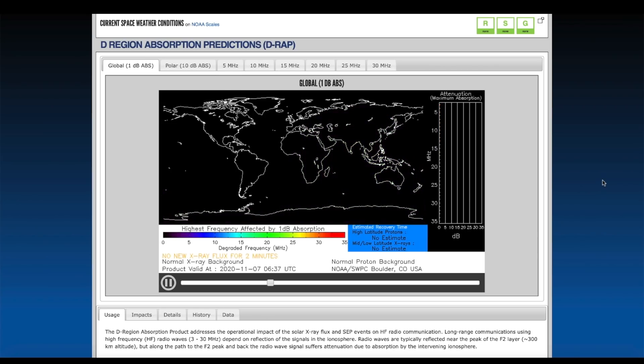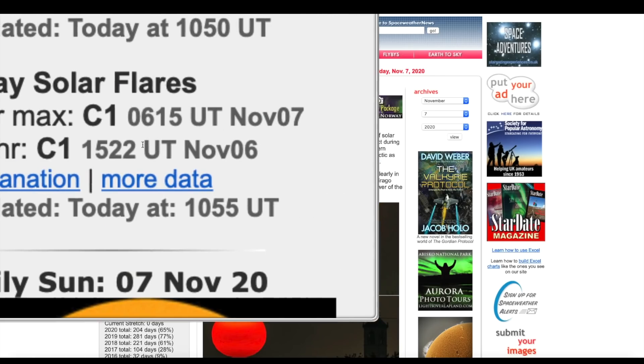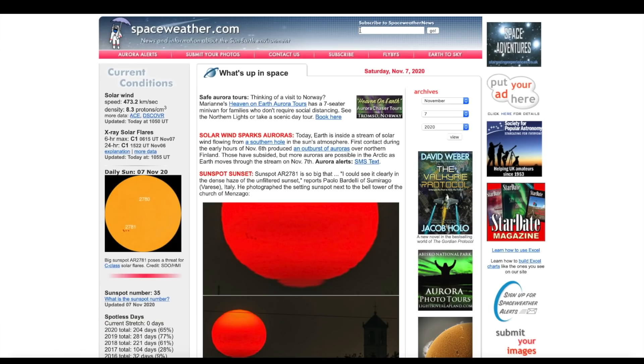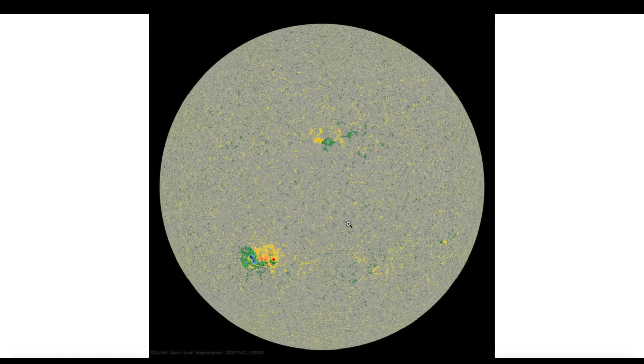We can go over to spaceweather.com — looking at the last six hours, at 6:15 Universal Time on November 7th, that produced a C1 solar flare. Granted, it's not the largest in town, but it's certainly not a small one either.